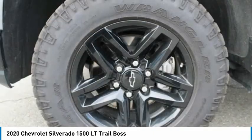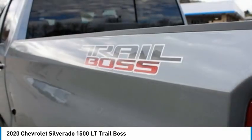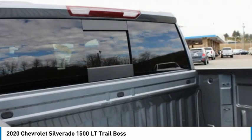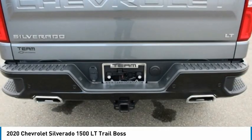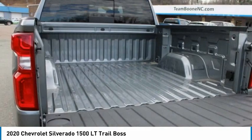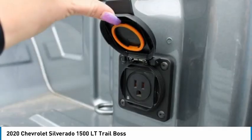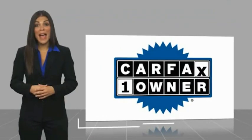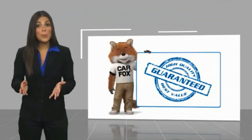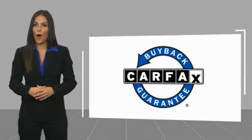Come see the car for yourself. This is a one-owner vehicle with a Carfax Vehicle History Report. Be sure to find a complimentary copy of this report online or contact the dealership. This vehicle qualifies for the Carfax buy-back guarantee.